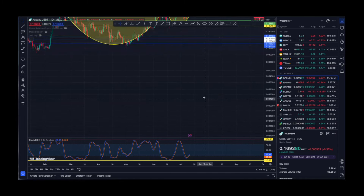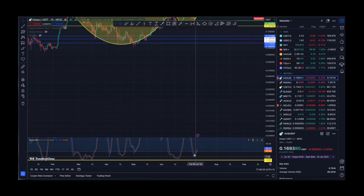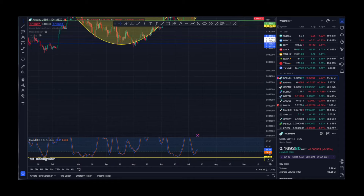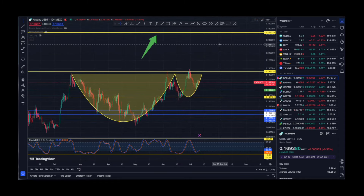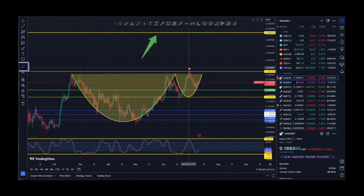If we look at the daily time frame for Kaspa, we are experiencing that bullish cross for stochastic RSI — we actually had it already on the 7th of July, and now we do have a little bit of downward momentum. But that's one thing — the target is 30 cents.